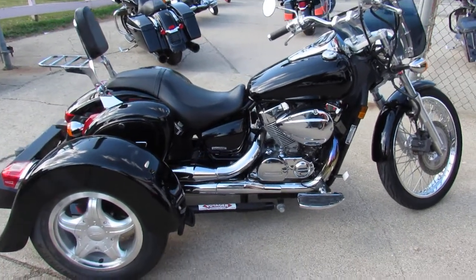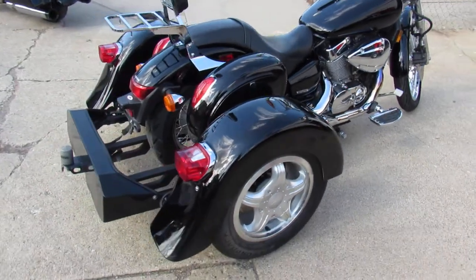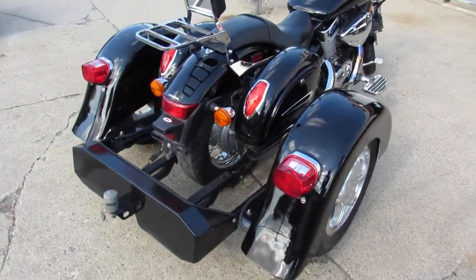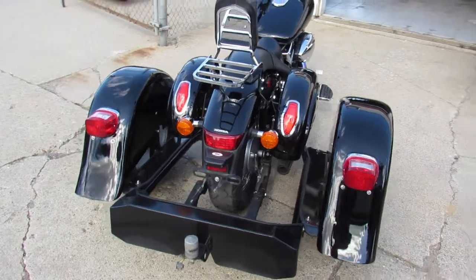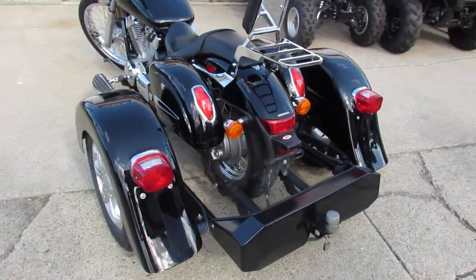Hey everybody, check out this Honda trike we got here. It's got the Voyager trike kit on it. Only 7,043 miles. Nice, clean bike — sharp 2009 Honda Shadow.